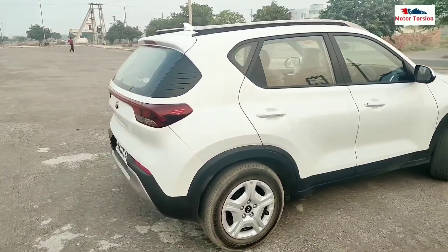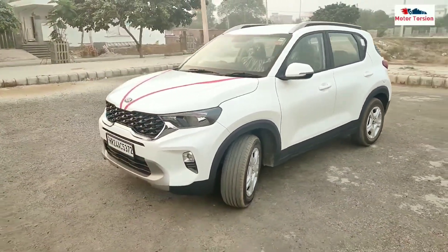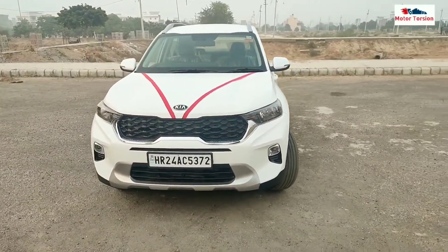Sir, tell me — how is the mileage in this car? I get around 15 km/l. I don't drive on the highway much, so it's mostly local driving. So it's about 15 km/l locally.